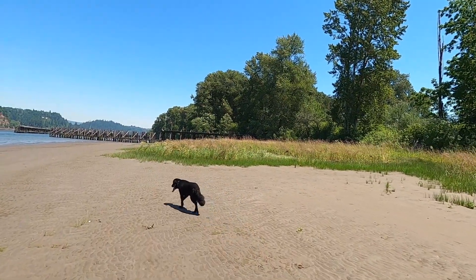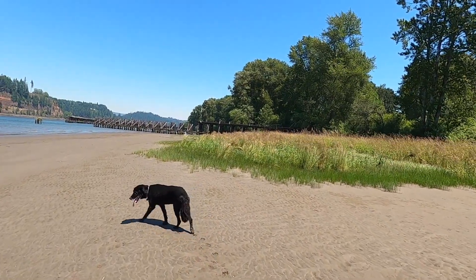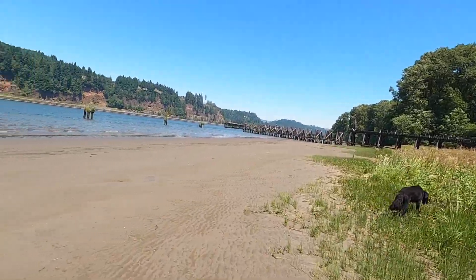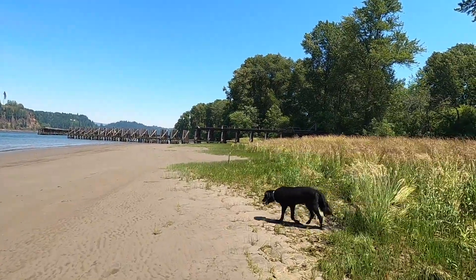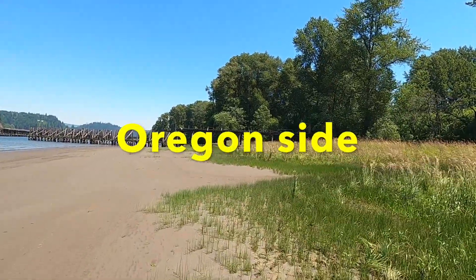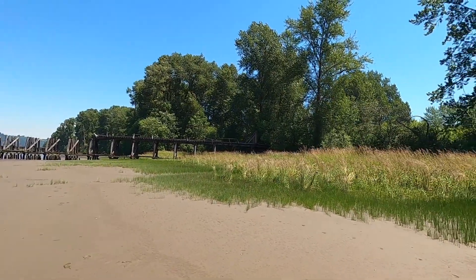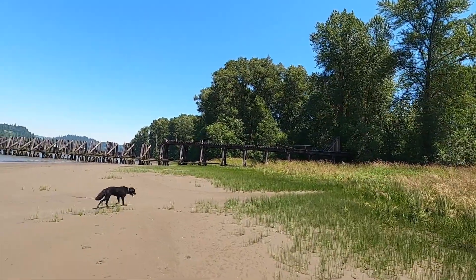This has taken some effort to get to. We're going through a heat wave — it's been about 105, 100 degrees — but right here on the water it's not bad. I left Puget Island, took the ferry to the Washington side and went through Quincy. And with the help of Google Earth, my GPS, and my old maps from the 60s, I was able to locate this.